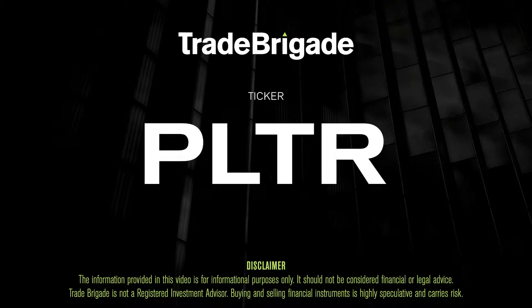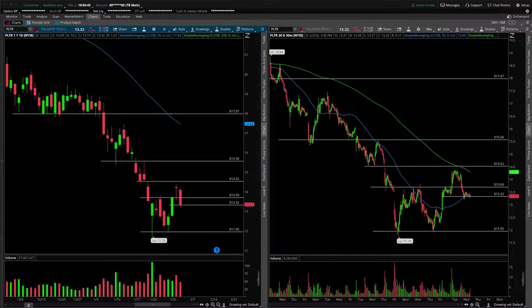What's up, traders? Matt from the Trade Brigade here doing a technical analysis on ticker symbol PLTR for Palantir Tech. On the left-hand side, we have the daily time frame, and on the right-hand side, the 30-minute intraday time frame.